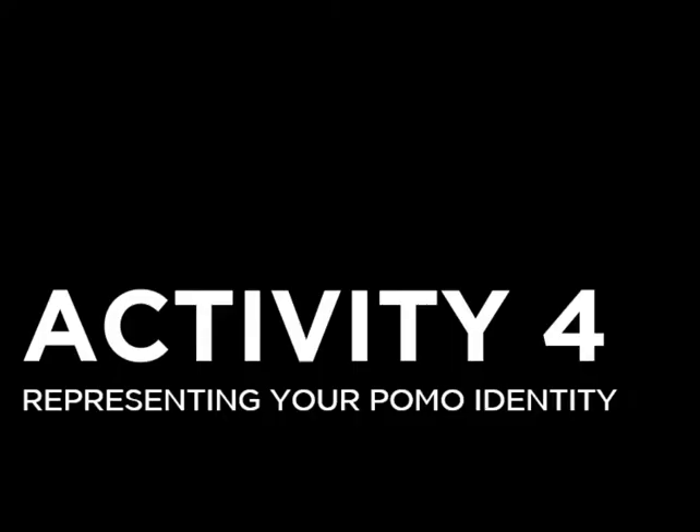For activity four, the final activity, I asked you to represent your postmodern complex sense of self, and you created some really compelling, interesting work.